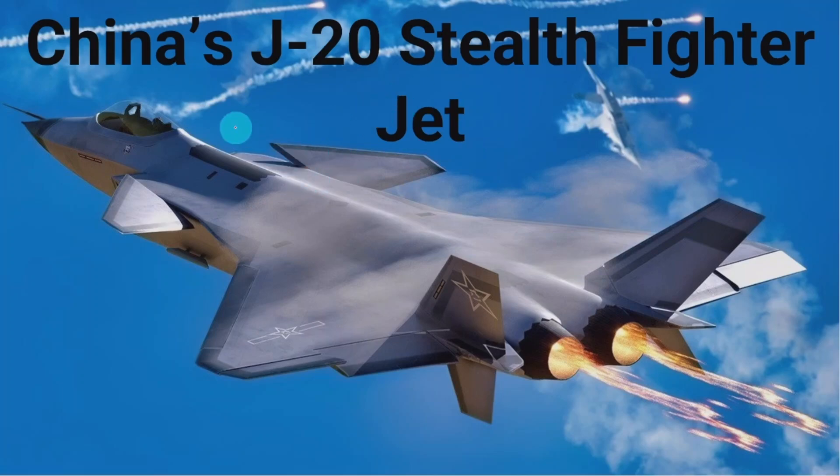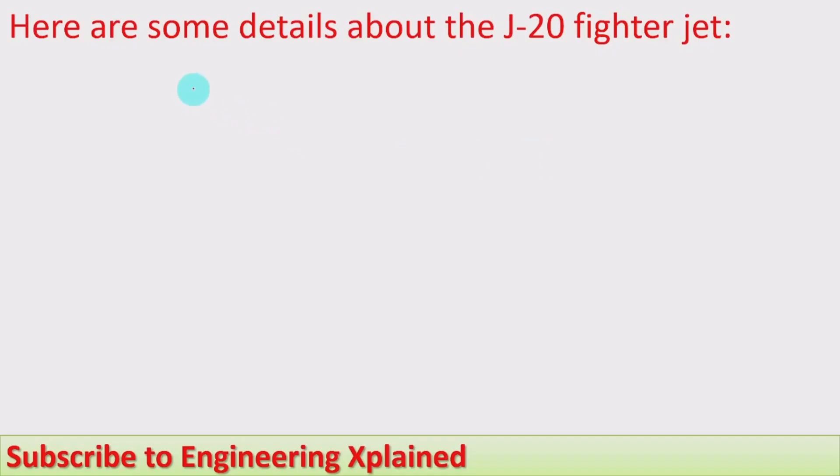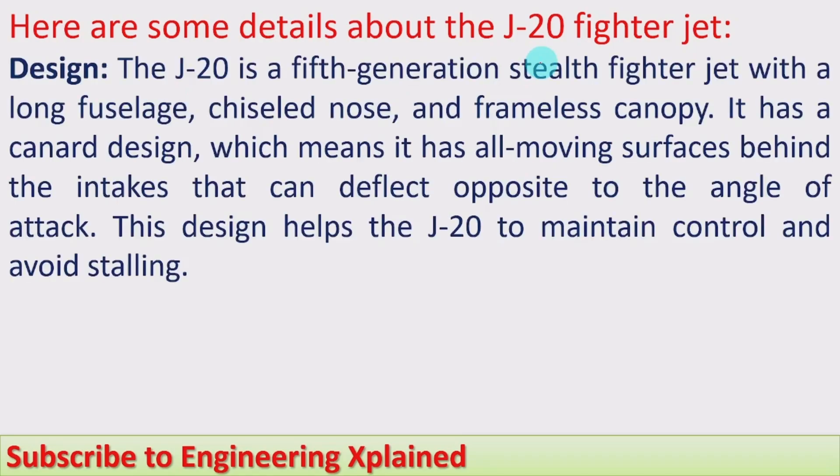Hello everyone, welcome to this session. In this session I am going to discuss details of China's J-20 stealth fighter jet. I will also take the comparison of the J-20 fighter jet with similar other fighter jets, and we'll watch some small videos of this fighter jet.